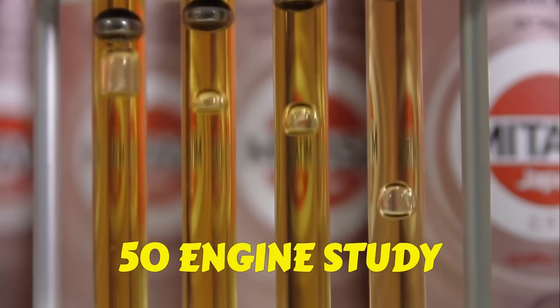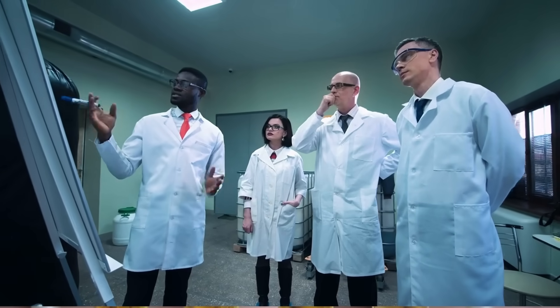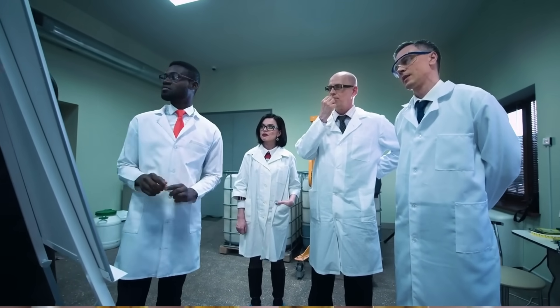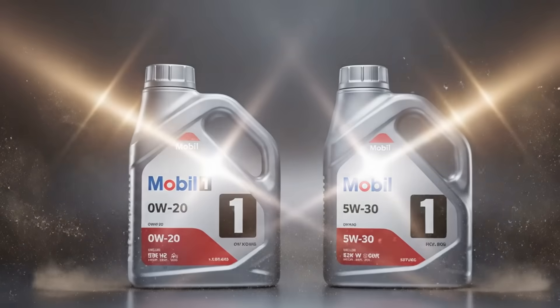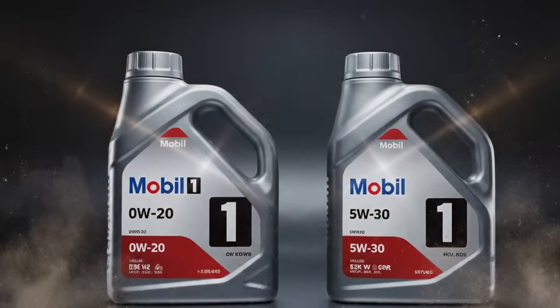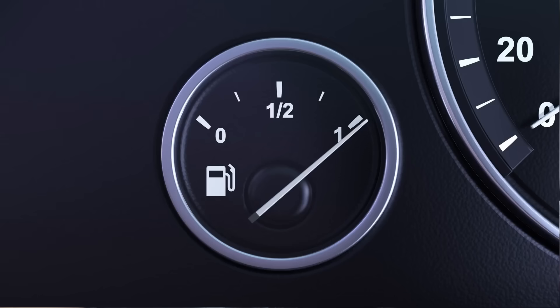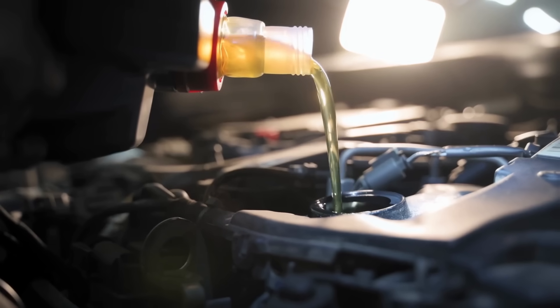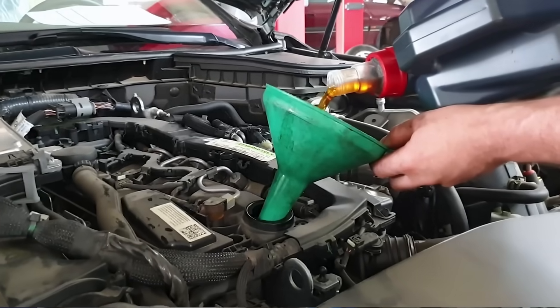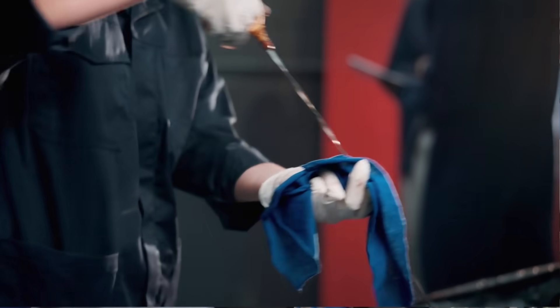In a massive 50-engine study, run by independent labs and verified by major automakers, the difference between these two oils wasn't just a few numbers on a label. It changed everything: fuel economy, wear rate, valve cleanliness, and even oil consumption. Yet most drivers, and even some mechanics, still pick the wrong one.